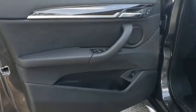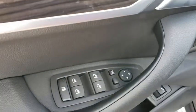Leather-wrapped steering wheel, Bluetooth, adjustable steering wheel, power steering, cruise control, keyless start, floor mats, and four-wheel disc brakes.